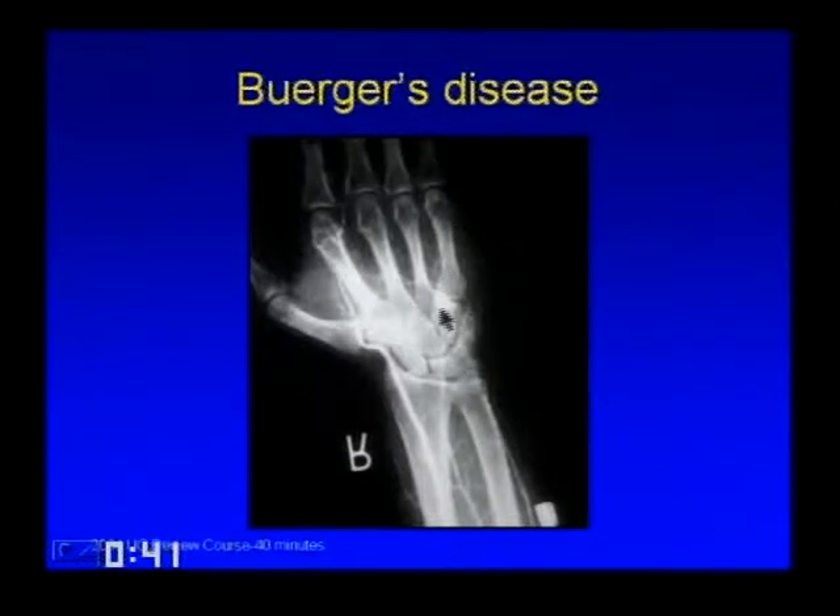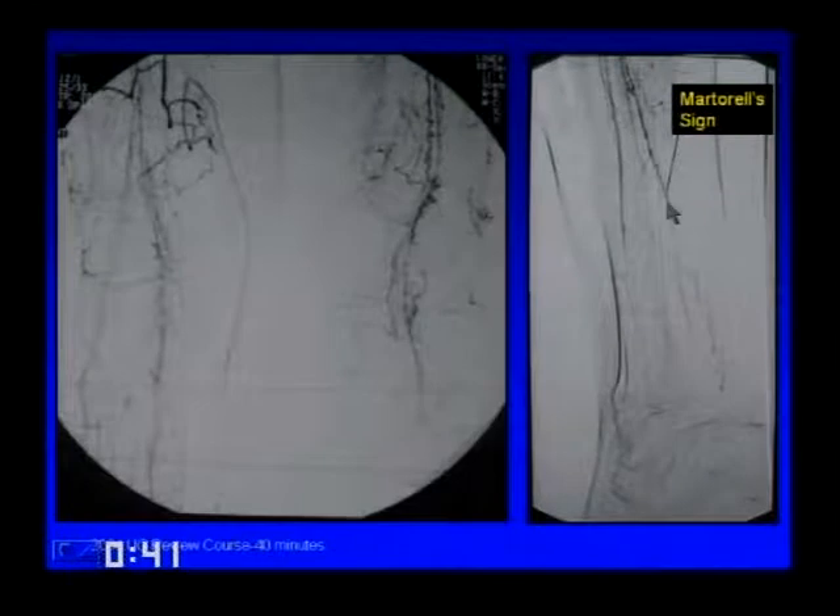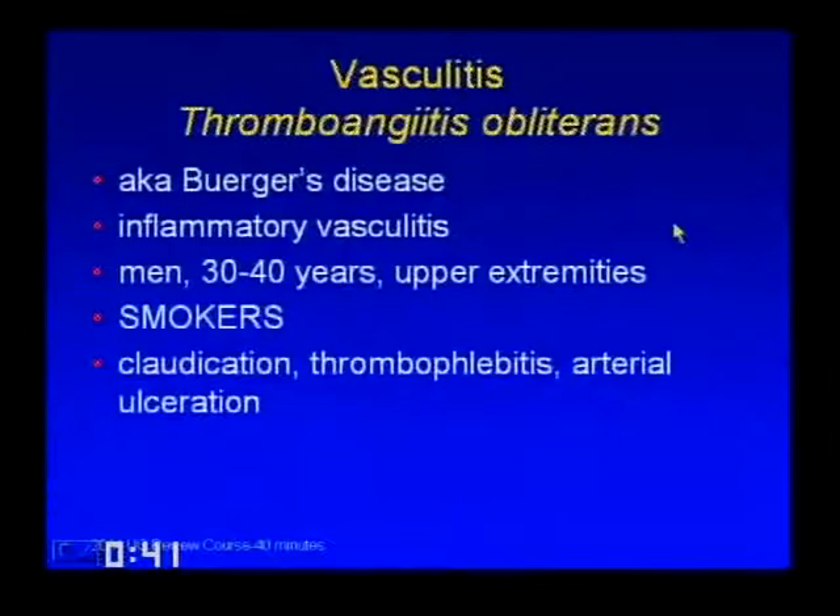Buerger's disease (thromboangitis obliterans): you typically see occlusion of all vessels in the hands and feet with many small corkscrew collaterals. Martorell's sign is a corkscrew collateral along the course of a normal vessel such as the posterior tibial artery. It's an inflammatory vasculitis, classically in men though that's changing as more women smoke. It can involve upper or lower extremities and occurs in smokers—more common overseas where particular types of tobacco are smoked. Patients get claudication, thrombophlebitis, and arterial ulceration, so it affects both arteries and veins.